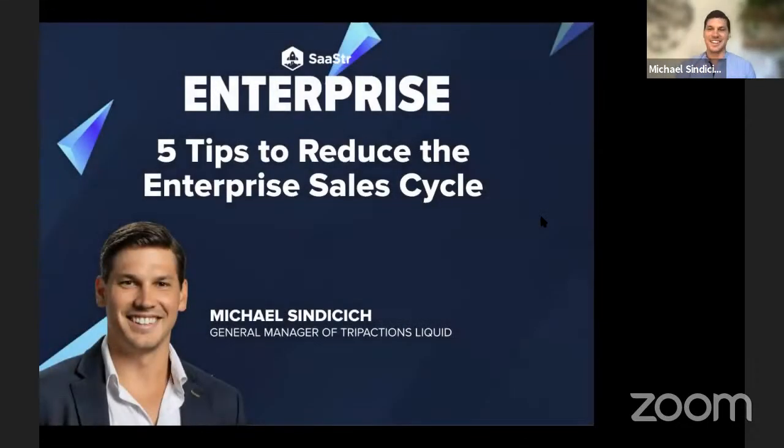Thank you very much. You got my last name correct during the introduction, which is rare — so major kudos for you. My name is Michael Sindesich. I'm the general manager of TripActions Liquid, which is our new fintech expense management and payment solution at TripActions, more broadly known for corporate travel management.